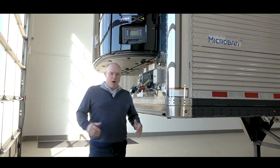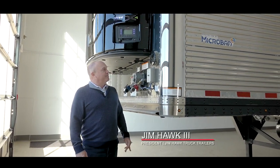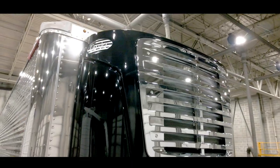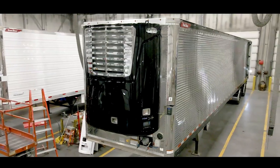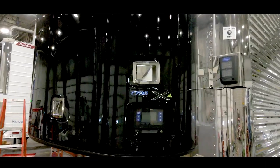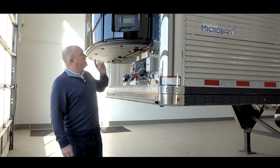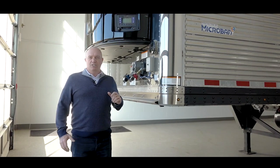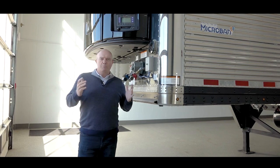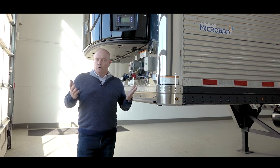Every time I walk by this trailer I'm amazed at how good it turned out. We just got this trailer back from Midlands Carrier Transicold in Omaha. We just got the new 7700 put on this and we're excited about this unit because it is CARB compliant forever — it's a forever unit.